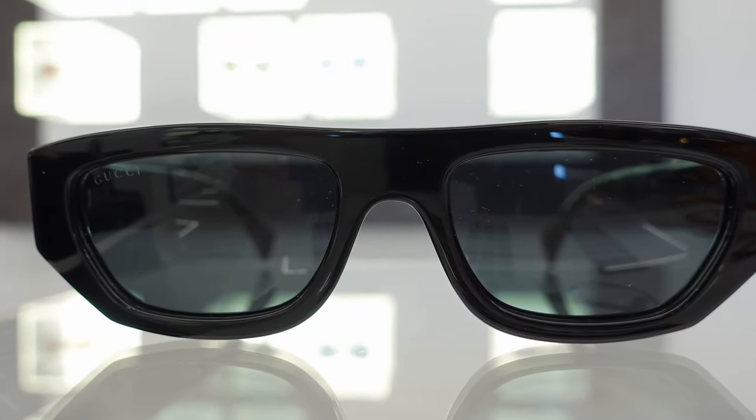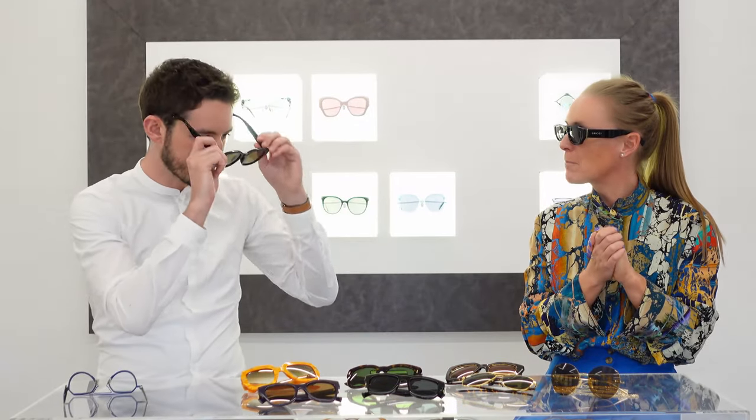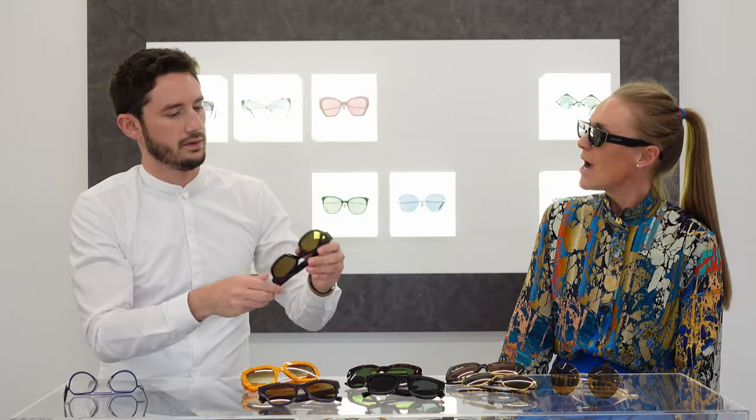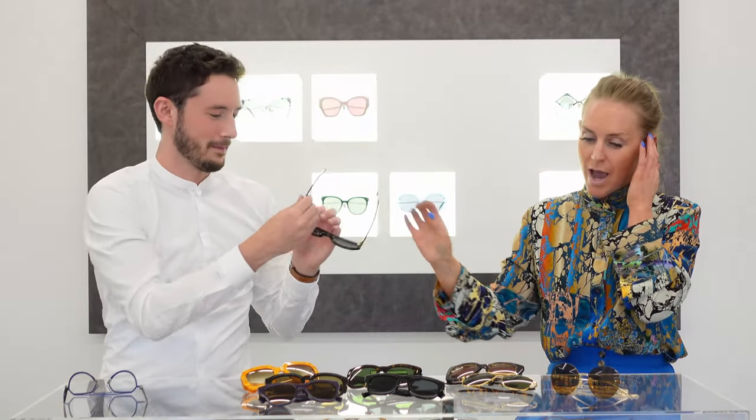I think it's quite an easy shape to wear - just a little different to what we're used to. And it's not just the ladies, it's unisex. A slightly more oversized version would suit someone with a bigger head or who wants that really oversized look. With any of our frames, it's gender neutral - that's one thing I really admire about Gucci. Anything goes, there's no right or wrong. That's what Gucci is about: creating your own style, being unique, being different.